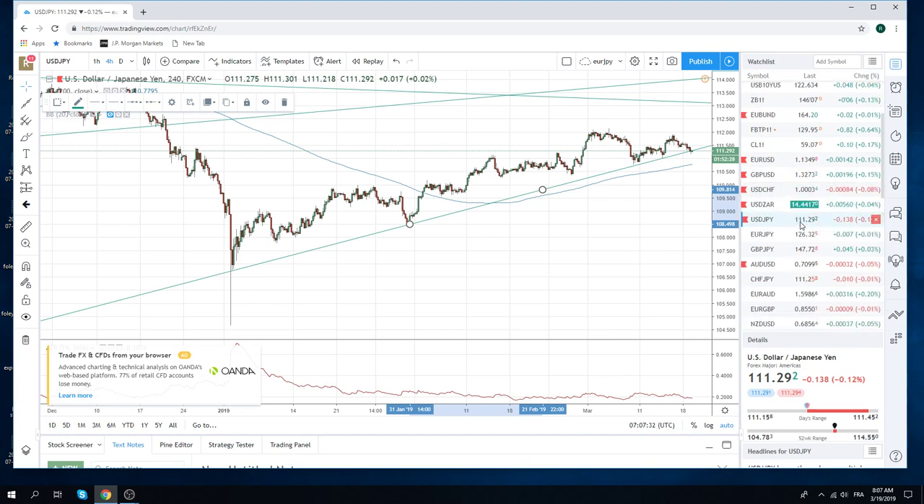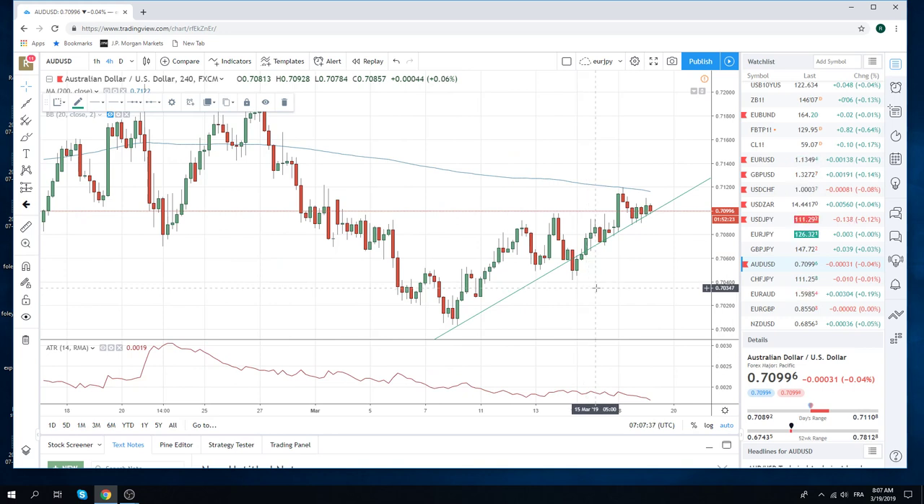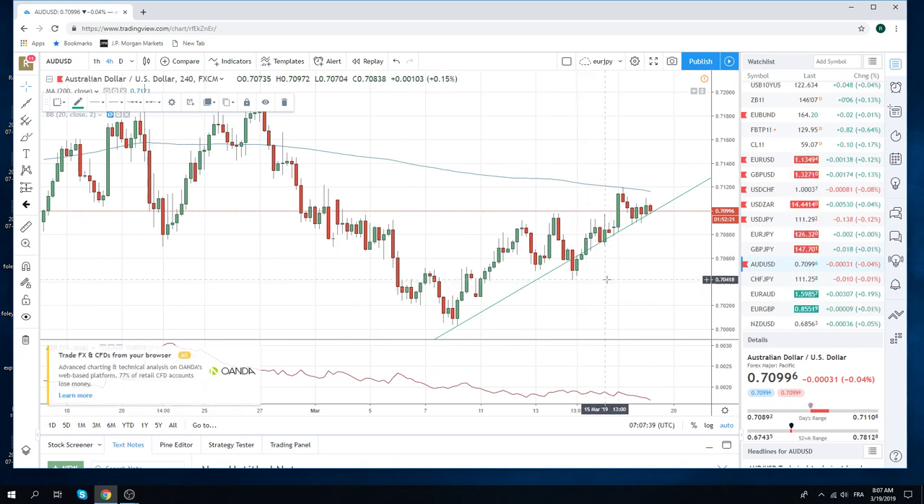But low vol still, low vol. Aussie — we've done nothing. Ridiculously low vol. I mean, that is just awful. Yesterday we printed 99. Today we've been 90.10. What a joke.